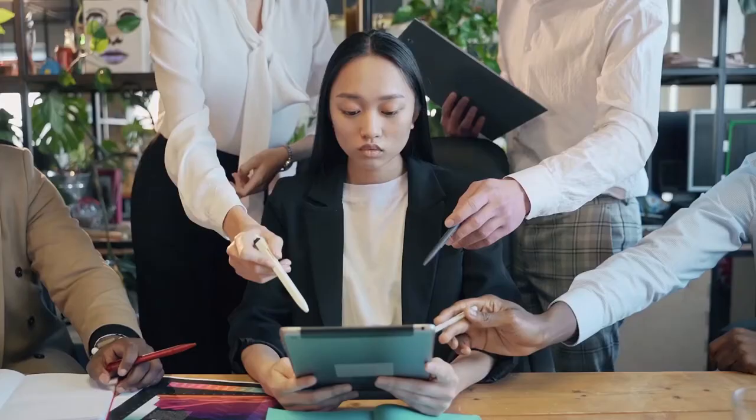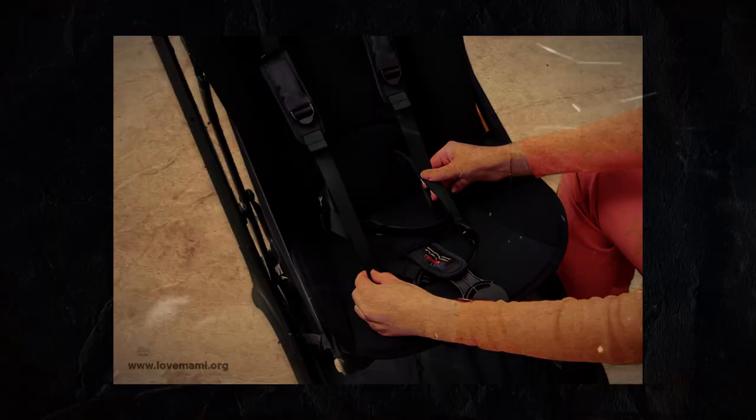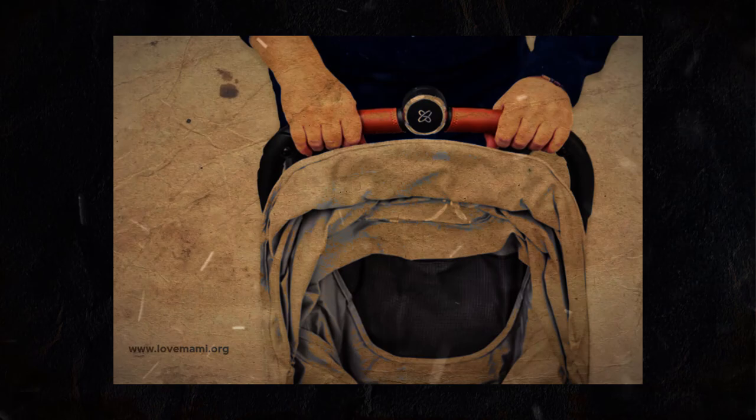Hello, sweet mummies! To find the best option for your family, we put over 30 strollers through rigorous testing, including folding, pushing, and dropping.